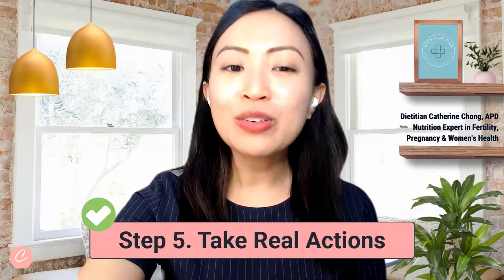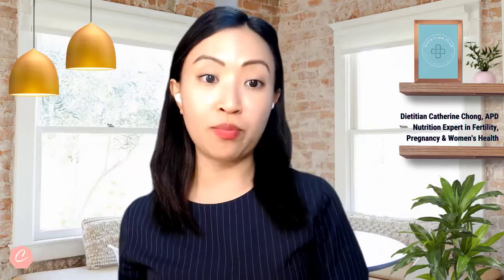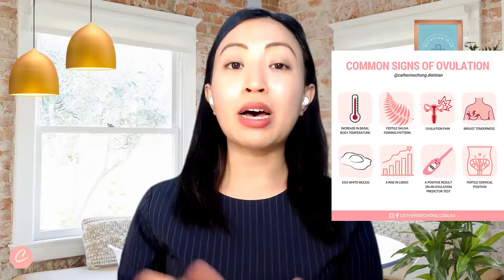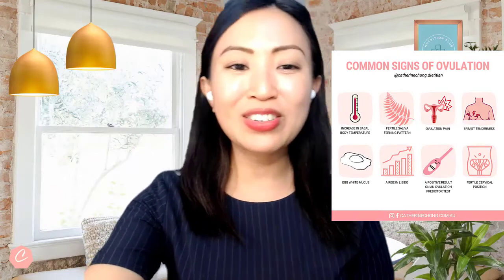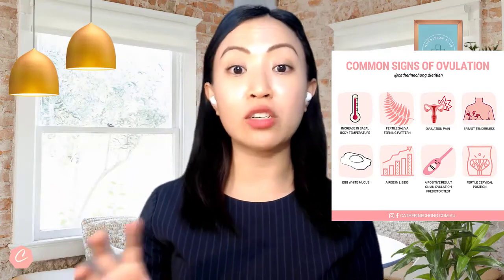My last tip, tip number five, is you need to take real action. You are most likely to get pregnant if you have sex within a day or so of ovulation — the day when you release the egg from your ovary. Ovulation usually occurs at about day 14, counting the first day of your period as day one. The average cycle takes about 28 days, but some women can have shorter or longer cycles. So what you need to do right now is start to track your period cycle and work out your ovulation patterns.